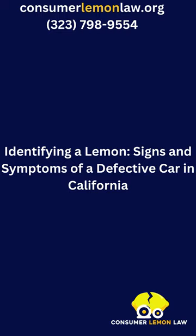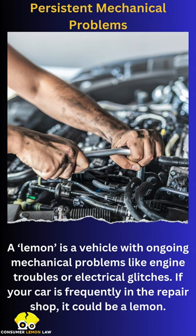Identifying a lemon: signs and symptoms of a defective car in California. A lemon is a vehicle with ongoing mechanical problems, like engine troubles or electrical glitches. If your car is frequently in the repair shop, it could be a lemon.